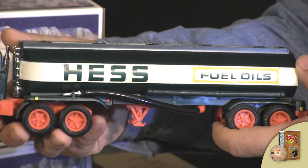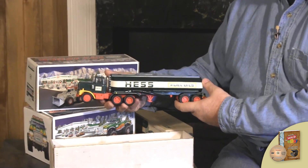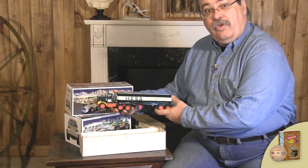So when you buy a collectible, that's one of the things you need to keep in mind: it has to be perfect for the true collector.